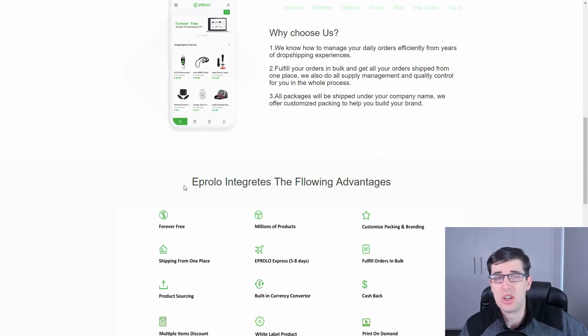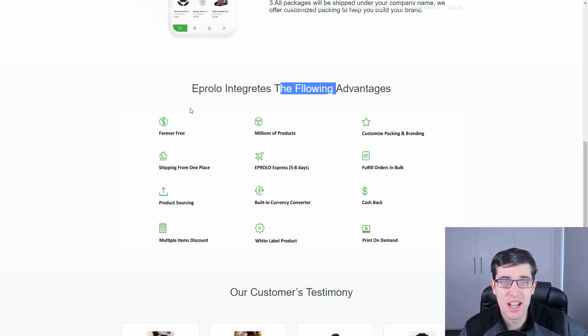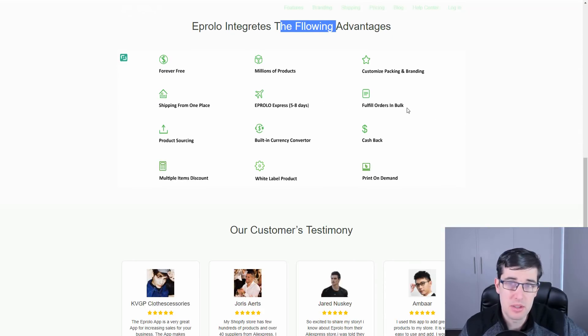So with the following advantages: it's forever free, millions of products, custom packaging and branding, shipping from one place. It is shipped from China, but the EP Rollo Express is five to eight days — and that includes actual processing. It's one to two day processing. You can fulfill orders easily in bulk, source items they don't carry, and it has a built-in currency converter and a cash back program.